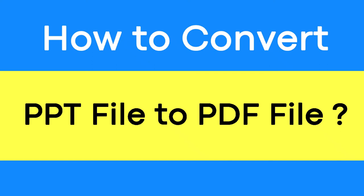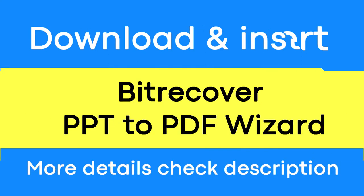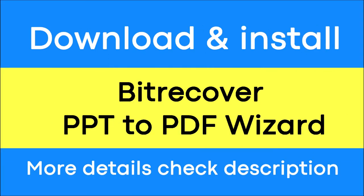Do you want to convert PPT files to PDF file format with complete data integrity maintained? If yes, download the BitRecover PPT converter. It is a trustworthy solution that can convert multiple PPT files to PDF file format with no loss of information.